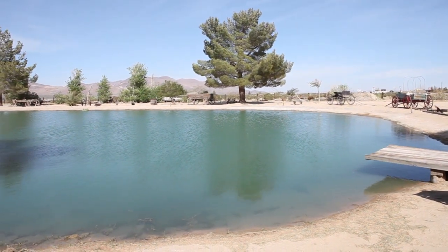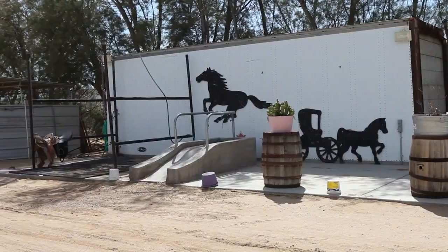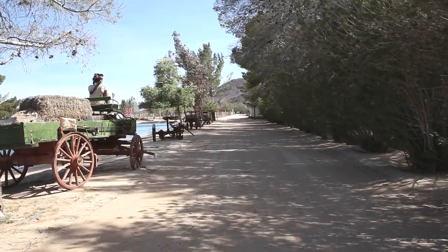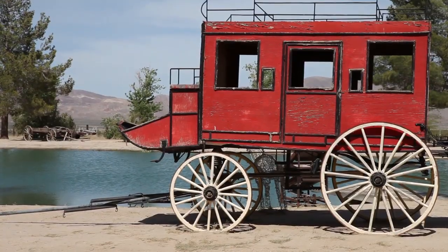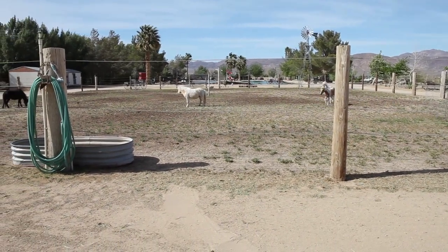When we first started the ranch we put in a lake and then we kept adding on. We've put in little outbuildings, and my husband likes to collect antiques. We have a lot of antique wagons around the ranch. Everything we had to build ourselves — the arena, the round pen, the wood shop, all the things we brought in ourselves.